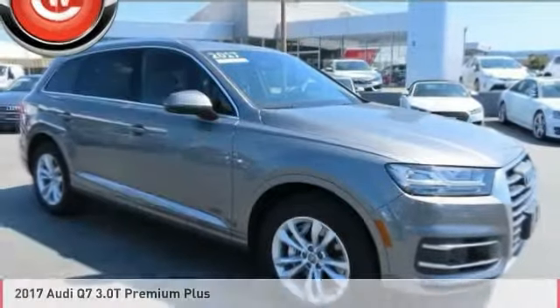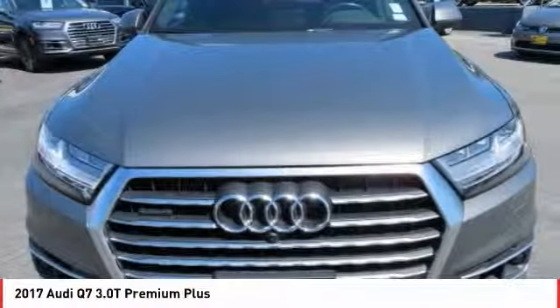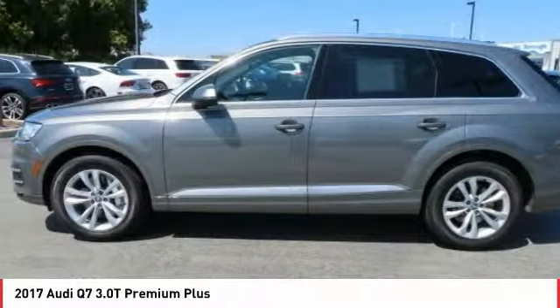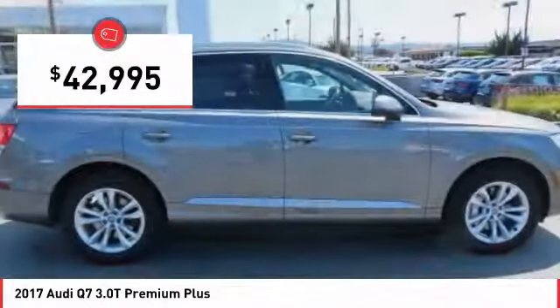Ride in the 2017 Q7 — elegant, functional, nimble, and the list goes on. It is impossible to limit the attributes of the Audi Q7 to just a few, and it is priced below $45,000.